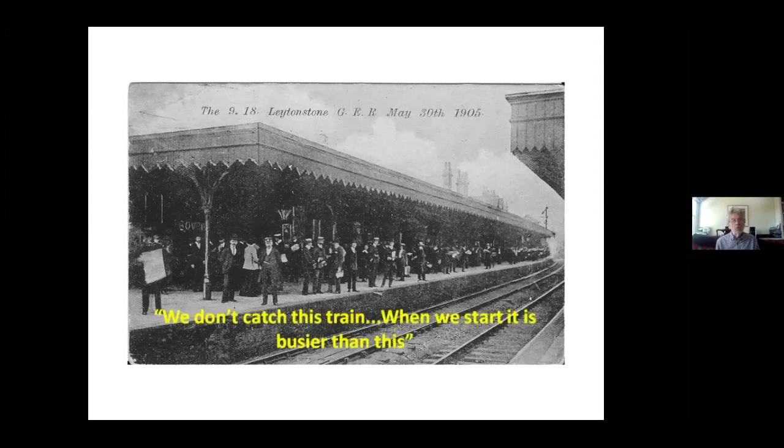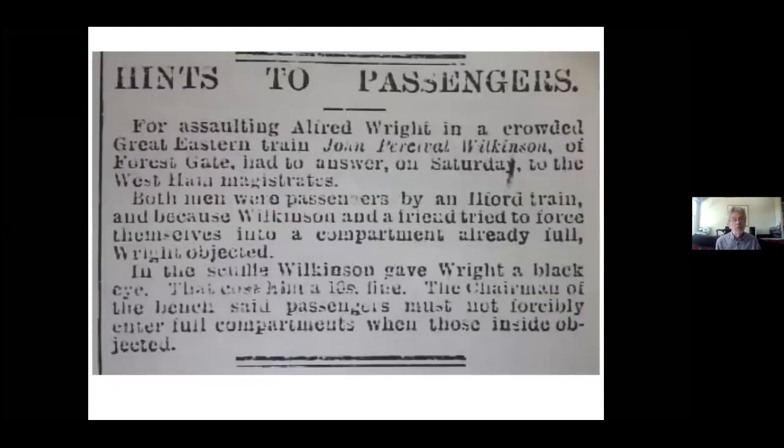The quote on the back of this postcard says: 'We don't catch this train when we start — it's busier than this.' Trains were becoming very crowded, and the next slide shows the inevitable consequences: overcrowded trains. Here is John Wilkinson up before the West Ham magistrates, because he and his pal had got into a scuffle on the train as they tried to get into an overcrowded carriage and given someone a black eye. That cost him a ten-shilling fine — probably about £40 today — and a warning from the chairman of the bench saying passengers really must not forcibly enter full compartments.